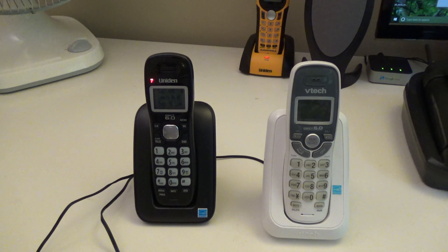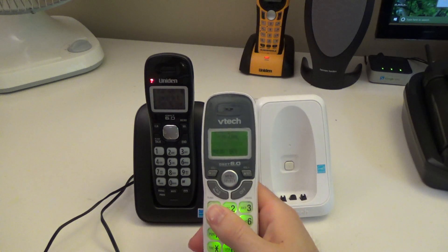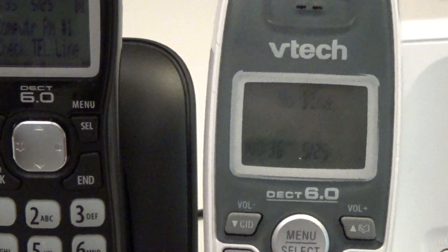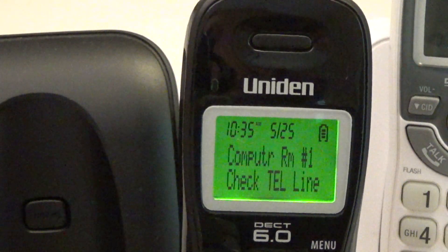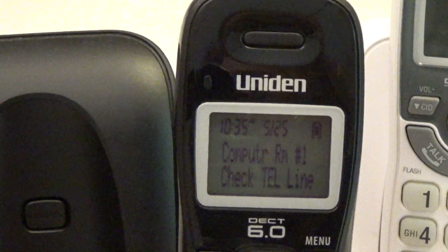The standby screens are pretty similar on these phones. This one would be displaying 'Handset 1' instead of 'No Line' since I don't have a line plugged into it, but you'll see it has the date and time at the bottom as well as the battery icon, and it would also show the number of missed calls. This telephone similarly has date and time, a battery icon, and it displays the banner which is far more useful than on the VTEC, and it would also show the number of new calls.